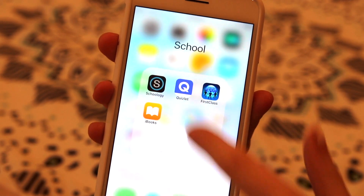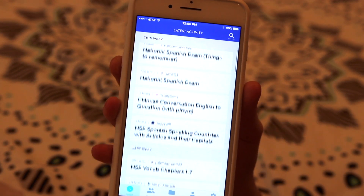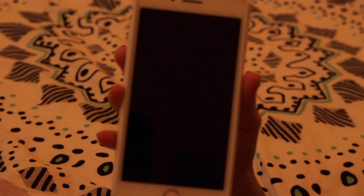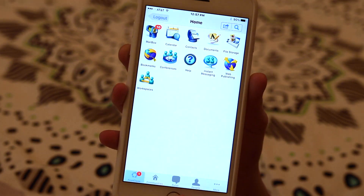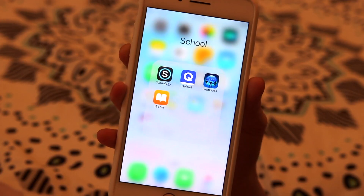This is my school folder. I have Schoology — I can't pronounce it — and then I have my Quizlet, which I like to study on; I think it's a great way to do it, though I usually do it on my computer. Here's First Class, which is basically an email server that my school uses.